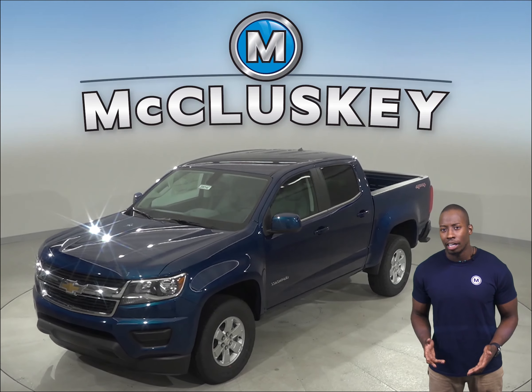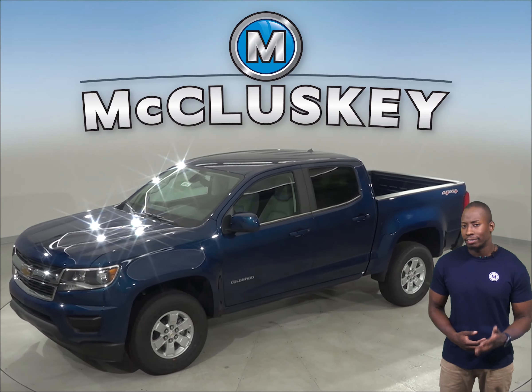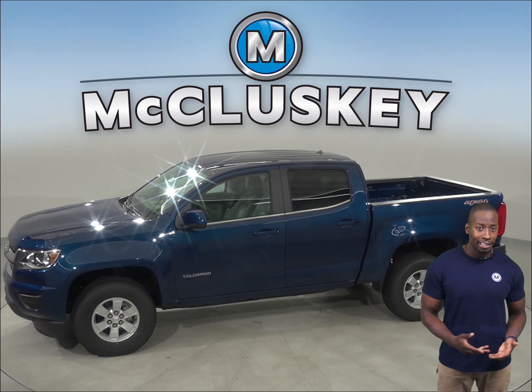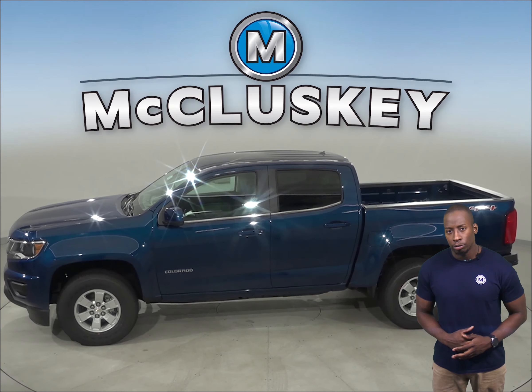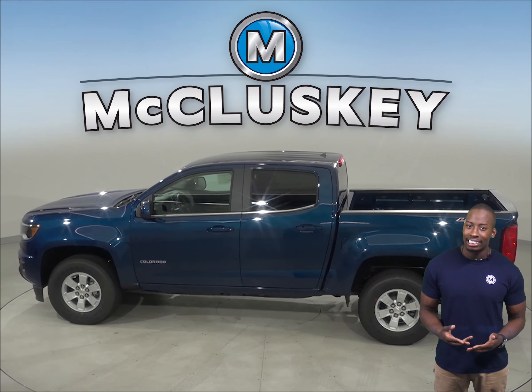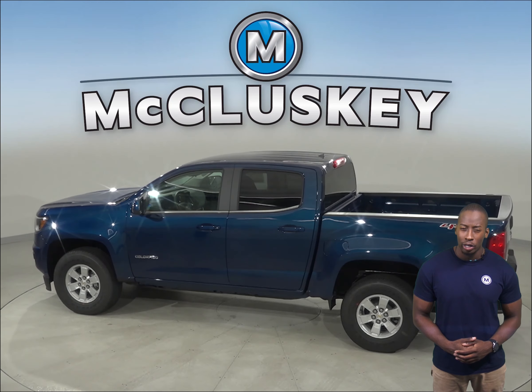The Chevrolet Colorado has full-time four-wheel drive, which gives added traction for safety in all conditions. The Jeep Gladiator only has one off-road system available. The Chevrolet Colorado LT and Z71's optional lane departure warning system